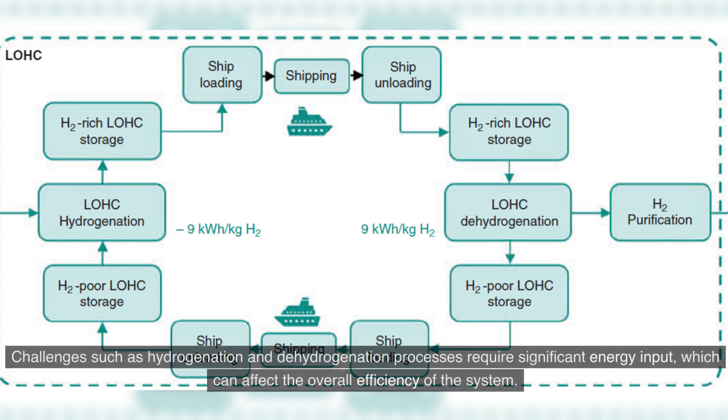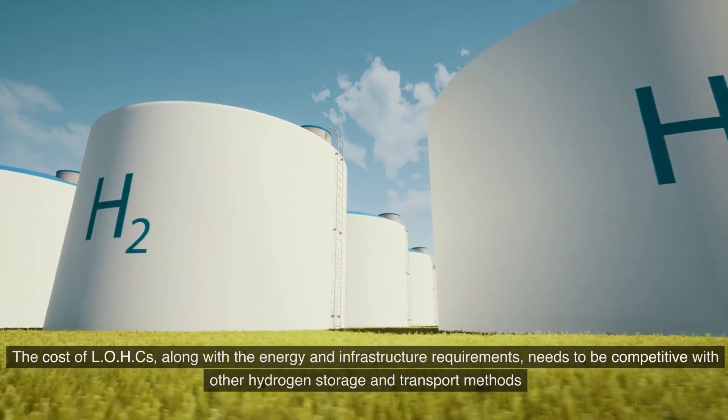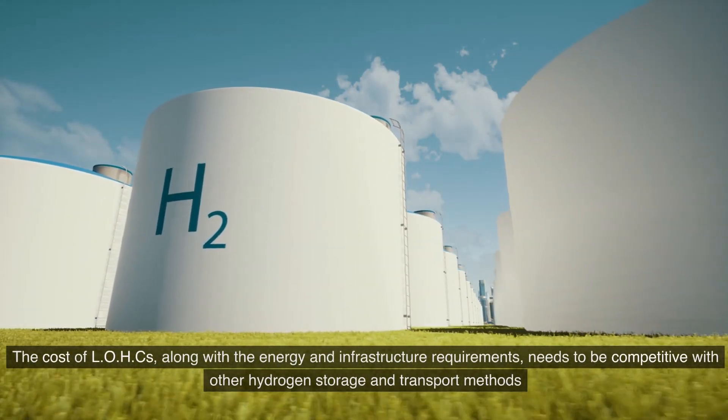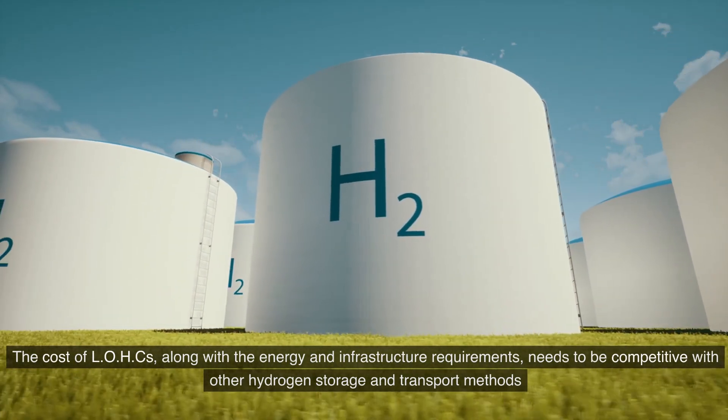Challenges include the fact that hydrogenation and dehydrogenation processes require significant energy input, which can affect the overall efficiency of the system. The cost of LOHCs, along with the energy and infrastructure requirements, also needs to be competitive with other hydrogen storage and transport methods.